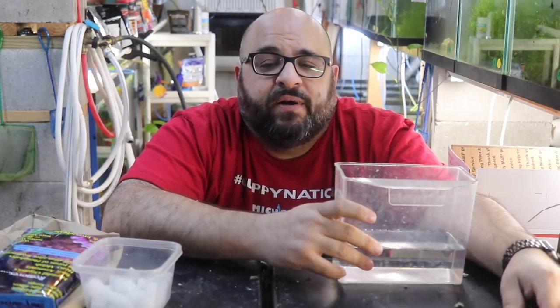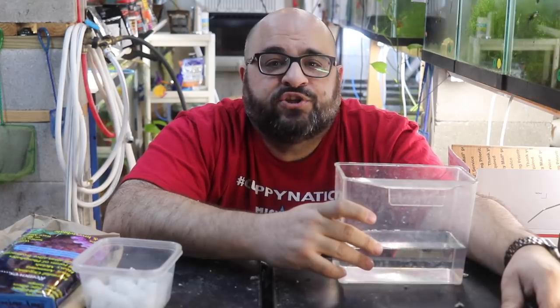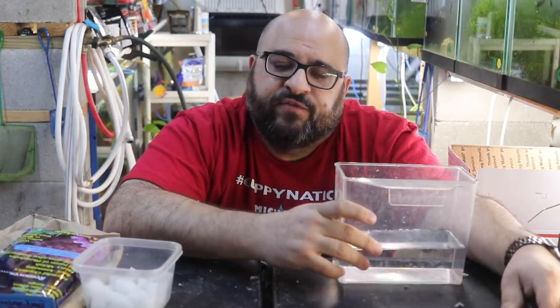Hey fishy folks, welcome to Michael's Fish Room. Today's video: how to ship fish.